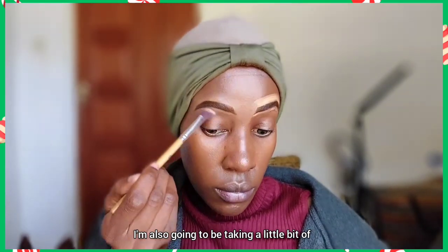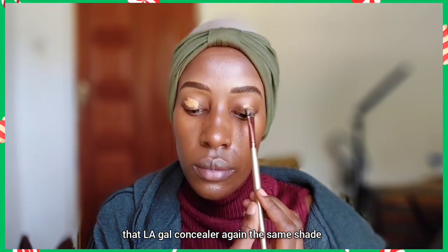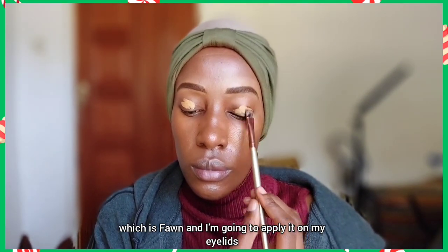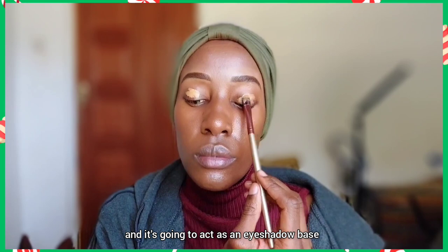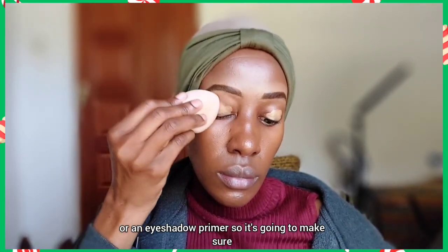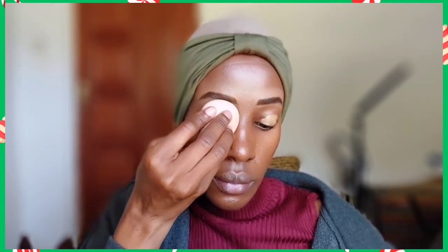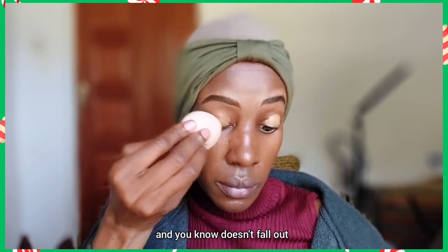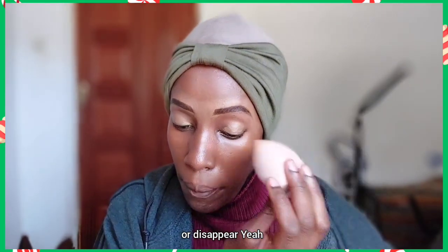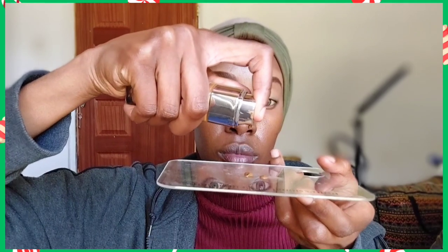I'm also going to take a little bit of that L.A. Girl concealer again — same shade, Fawn — and apply it on my eyelids to act as an eyeshadow base or eyeshadow primer. It's going to make sure the eyeshadow sticks onto the skin and doesn't fall out or disappear. The concealer can really work well as an eyeshadow base.